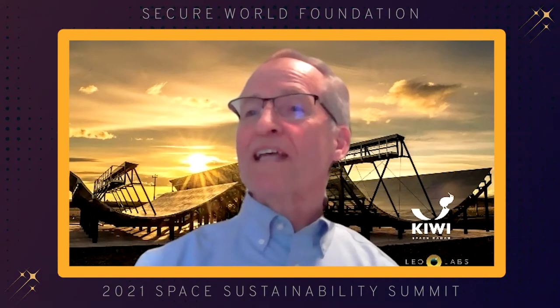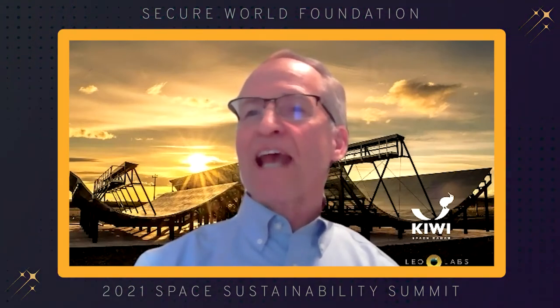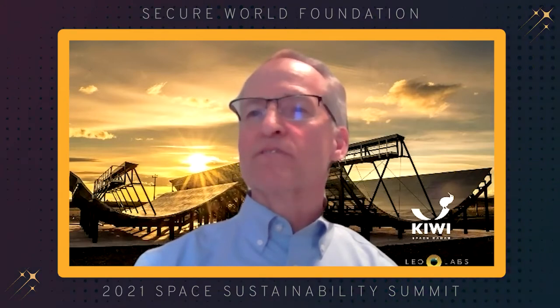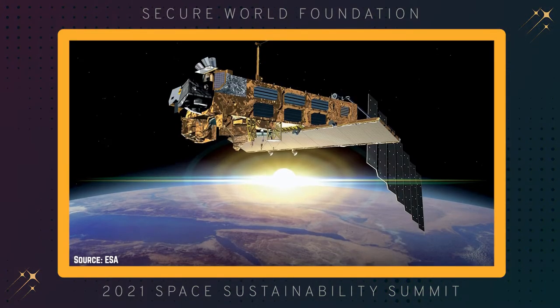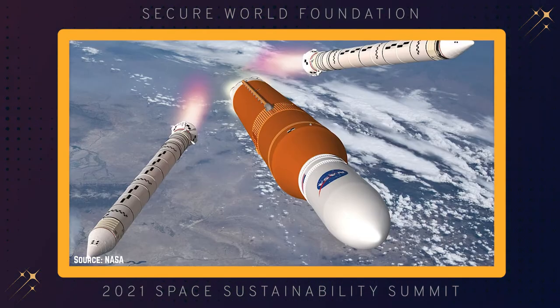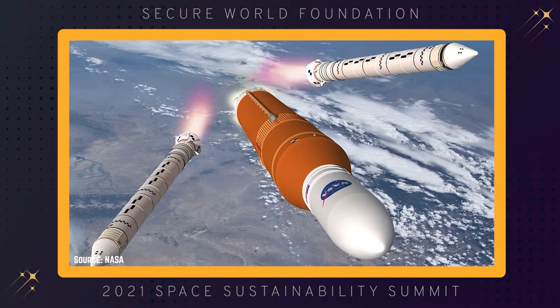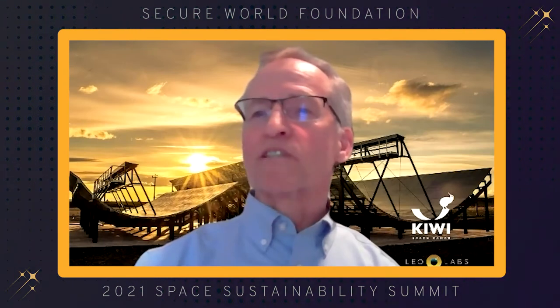The top 20 objects were 20 SL-16 rocket bodies, 18 of which are centered at 840 kilometers altitude. As a side note, the top 50 objects were roughly 80 percent abandoned before 2000, roughly 80 percent rocket bodies, and roughly 80 percent of Russian-Soviet origin.